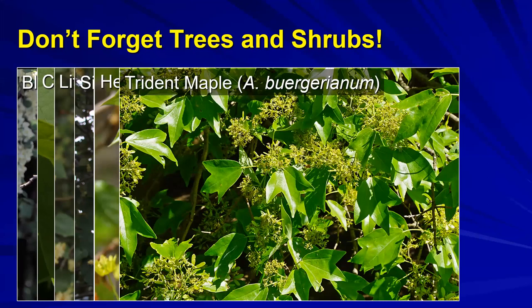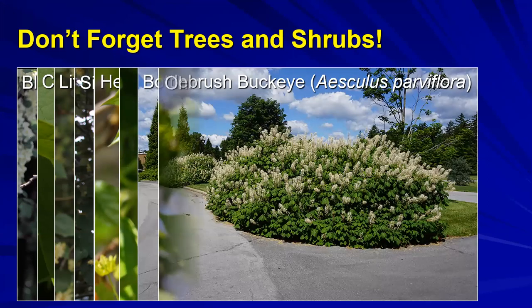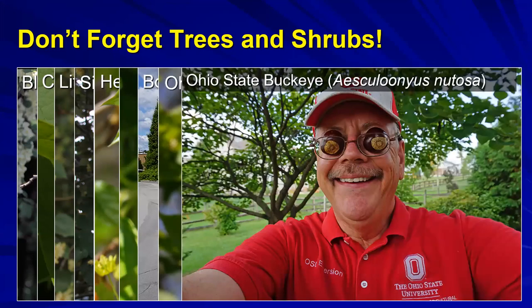One important thing to consider in helping support pollinators is providing season-long flowering. Some of the earliest flowering plants are maples - red maples, trident maples, silver maples - very early in the season, so when pollinators wake up from winter they have something to go to. Can't forget Ohio buckeye.